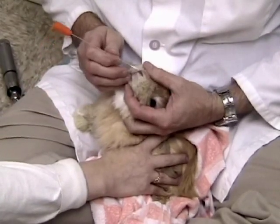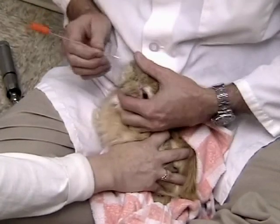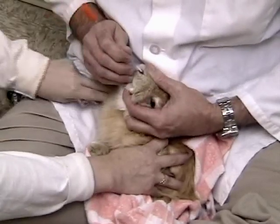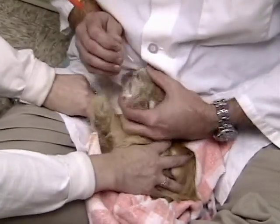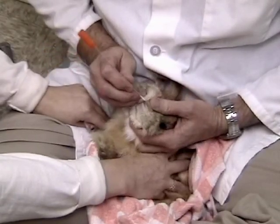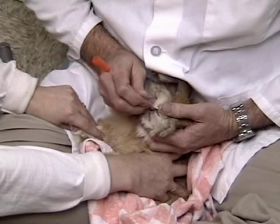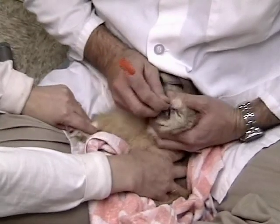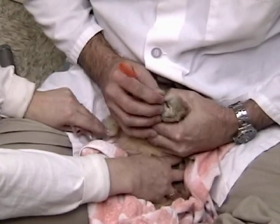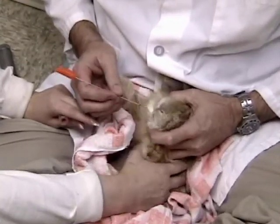We're going to go up the nostril. Hopefully we do not cause a nosebleed. It's much like tubing a horse. Easy does it. Pass this up just a little bit. In for a swab of the nose. Okay, we're going to come back out. There is a little blood on the swab.